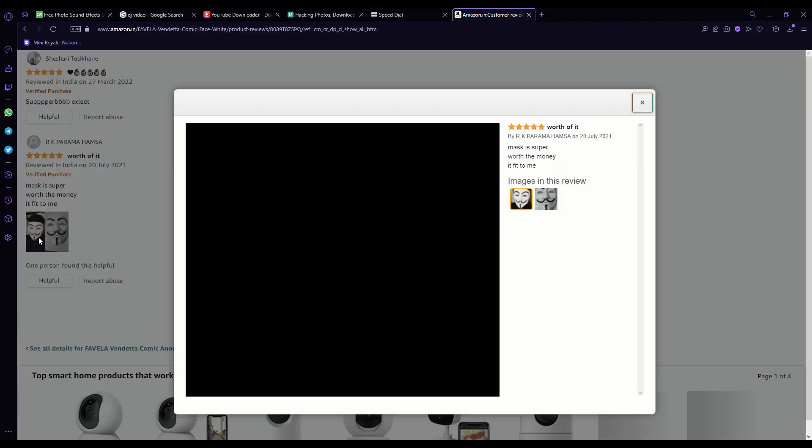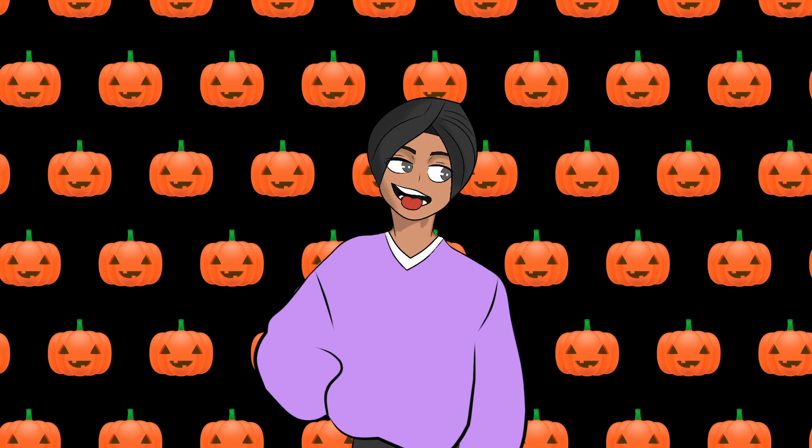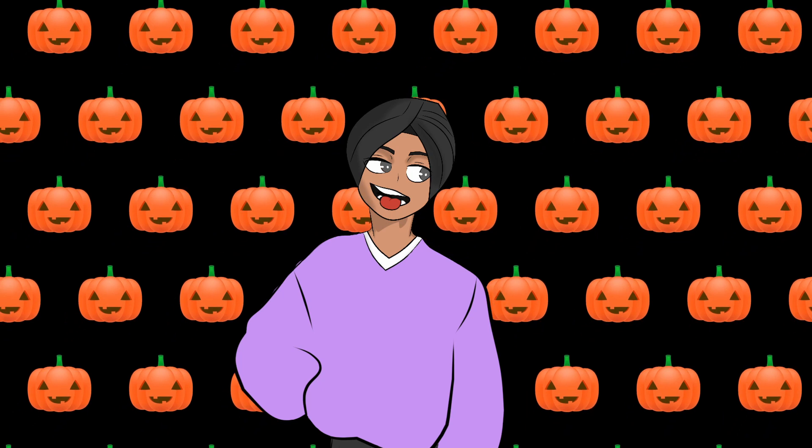If you enjoy watching weird stuff like this, check out these videos. Bye!